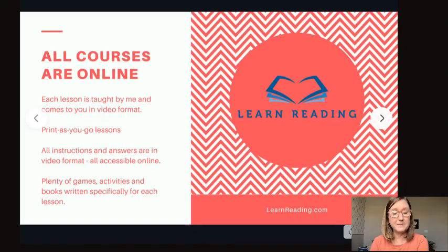All courses are online — each lesson is taught by me and comes in video format. I introduce each lesson and explain the assignment. Assignments are each on PDF that you can download and print one lesson at a time as you proceed through the program. The master course is a monthly subscription I've tried to keep very affordable. I'm also on video with the answers, so whether you're an adult going through it yourself or a teacher, you'll have access to those answers. There are also lots of games, activities, and short stories written especially for the Learn Reading Academy for each lesson.